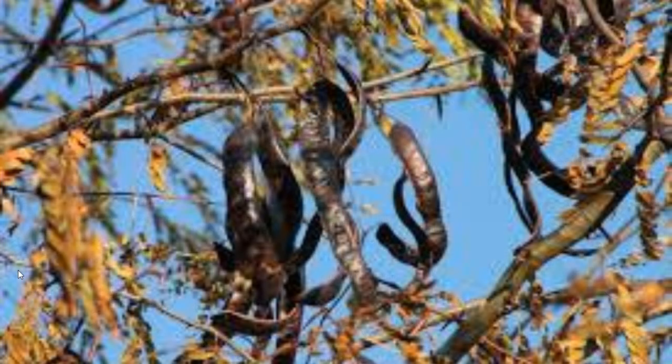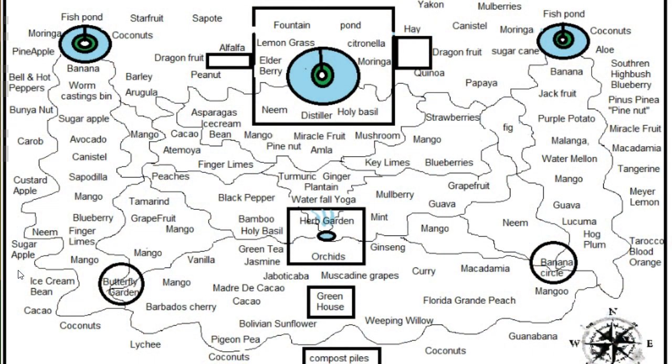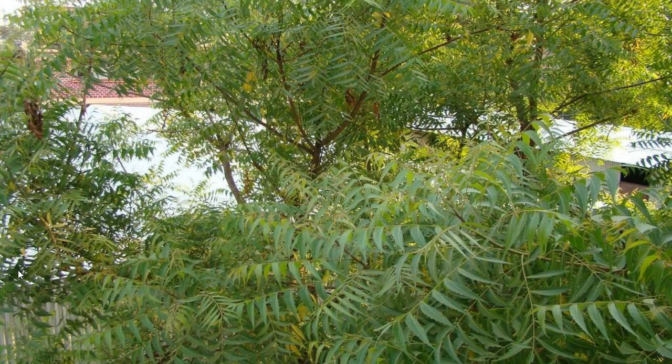We have carob in this system. Carob is wonderful — it's a chocolate substitute and also very good for flus and sore throats. We have custard apple, which is delicious. And neem — growing neem, you can make insect repellent with it. It can actually remove harmful parasites from the body. In India they make toothbrushes with it. Great for your teeth.